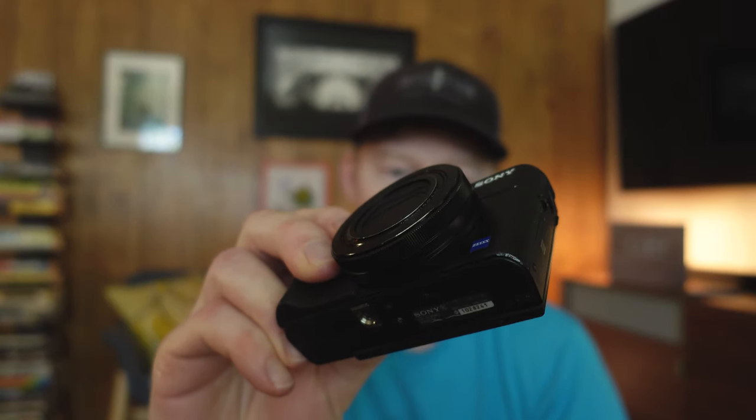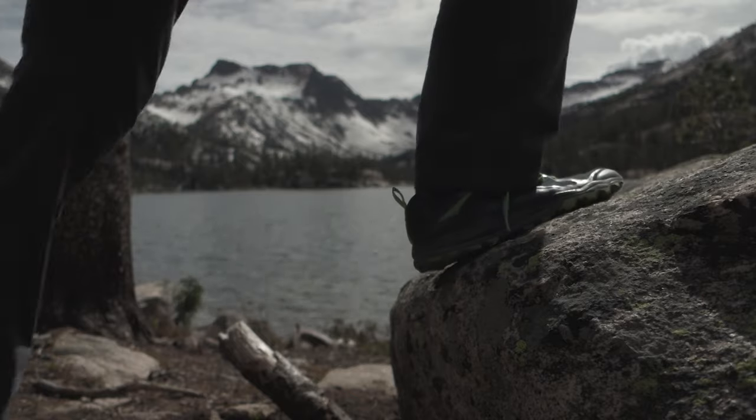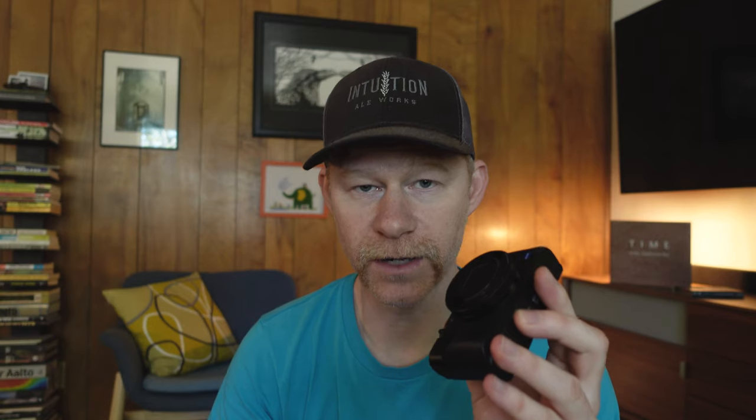I'm currently using the RX100 Mark III — that's a Sony, by the way. This has been an amazing camera. It's super small and lightweight, fits right in my handlebar bag, and I can pull it out when I need to take quick shots. It has a flip-up screen so you can do talking head videos. It's got a 24 to 70 millimeter lens at 1.8 to 2.8, so you can get a pretty good shallow depth of field. It also has a built-in ND filter, and I added a variable ND via a converter for even better shots in harsh light. This is my primary camera.